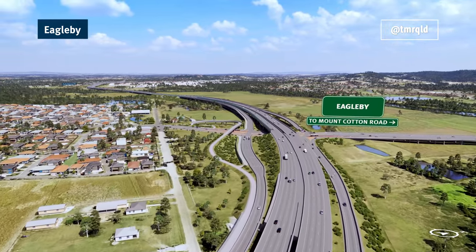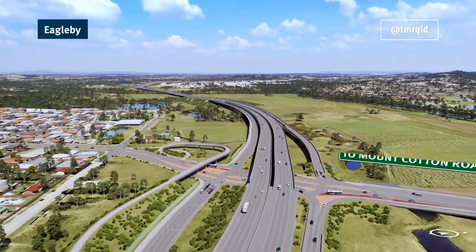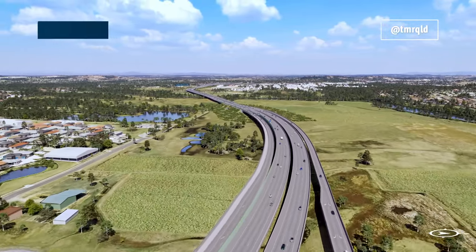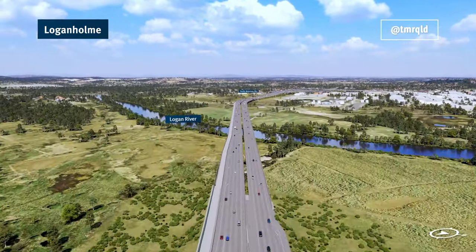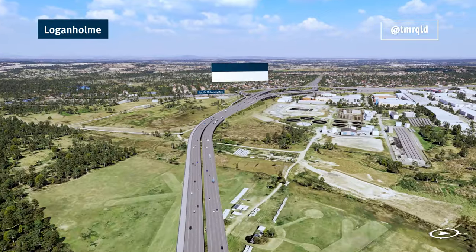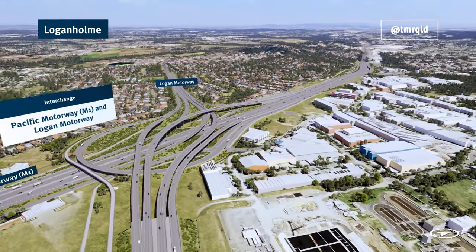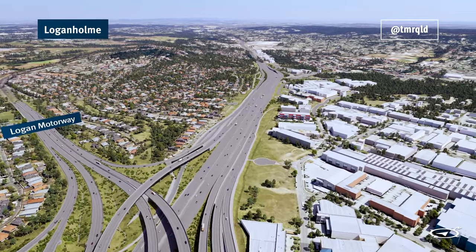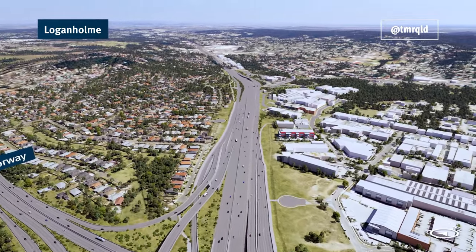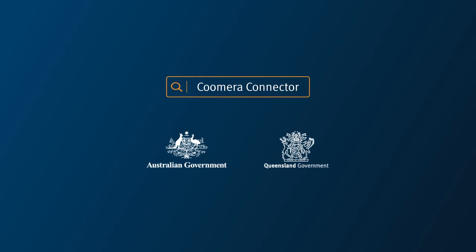The business case for the future stages of the Coomera Connector is on track to be finished by the end of 2023. The environmental approvals process and decisions by the Australian and Queensland Governments on funding, staging and timing will follow. To find out more about the Coomera Connector project, visit tmr.qld.gov.au/CoomeraConnector.